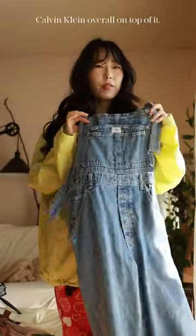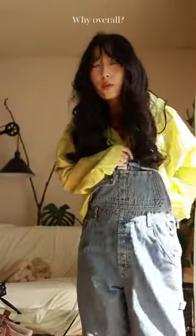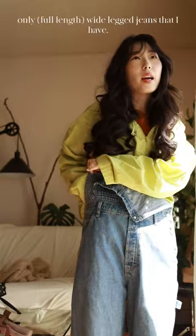I think I'm gonna throw on this 90s Calvin Klein overall on top of it. Why overalls? Because this is the only wide-legged jeans that I have. Yes!